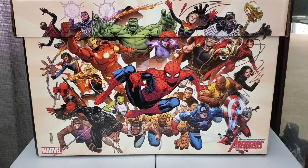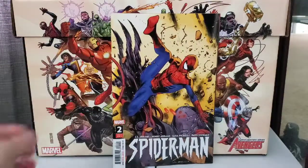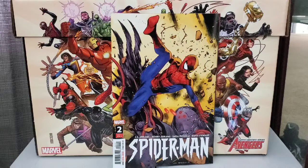Next, picked up Spider-Man. This is issue two from JJ Abrams and Henry Abrams. First issue was pretty good. Looking forward to reading this second one.